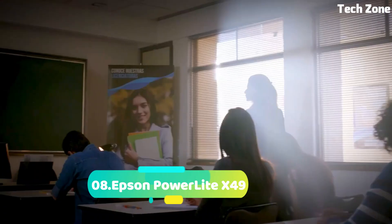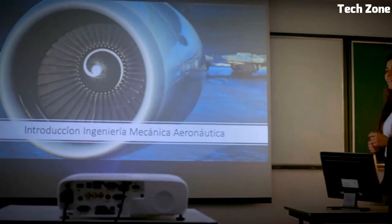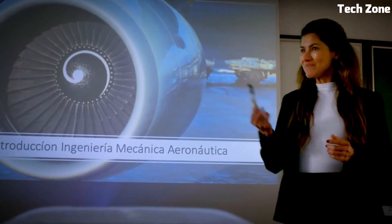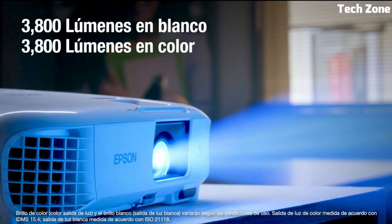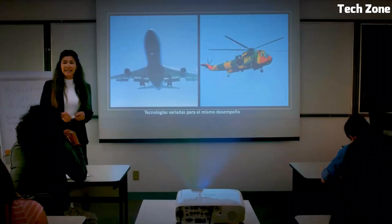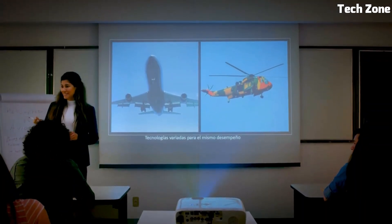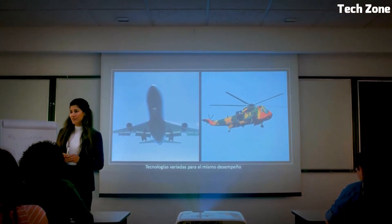Number 8. The Epson PowerLite X49 is a versatile and reliable projector designed for educational and professional settings. With XGA resolution, it delivers clear and vibrant visuals suitable for presentations and lectures. Its high brightness ensures visibility in well-lit environments. The projector offers convenient wireless connectivity, enabling easy content sharing from various devices.